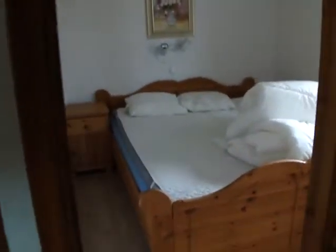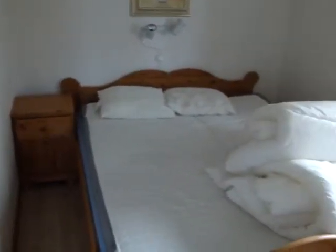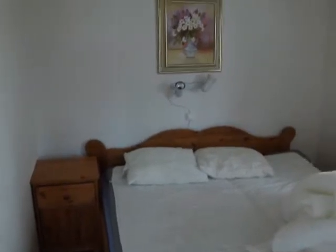We have a master bedroom with a nice big 160cm wide king size bed, a wardrobe, and some lights.